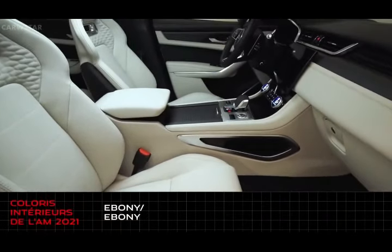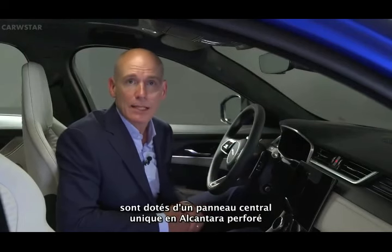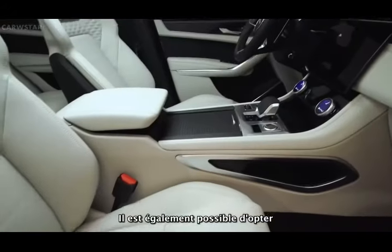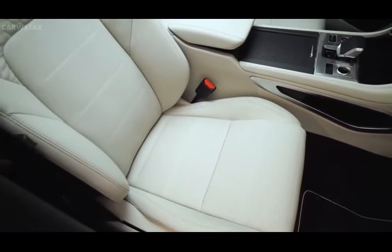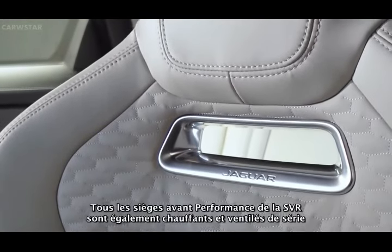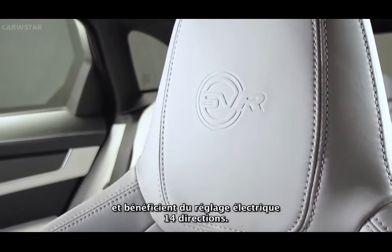21 model year also sees significant enhancements to F-Pace SVR's interior. Available in four colorways — Ebony Ebony, Ebony Mars Red, Ebony Sienna Tan and Ebony Light Oyster — the SVR's performance seats come with a unique perforated Alcantara center panel with semi-aniline Oxford leather bolsters and headrests that receive the SVR logo. There's also the option to specify full semi-aniline leather seats in two colorways, Ebony and Light Oyster, featuring unique monogram embroidery in the shoulder area and backboard. All SVR performance front seats are heated and cooled as standard, together with 14-way electric adjustment.